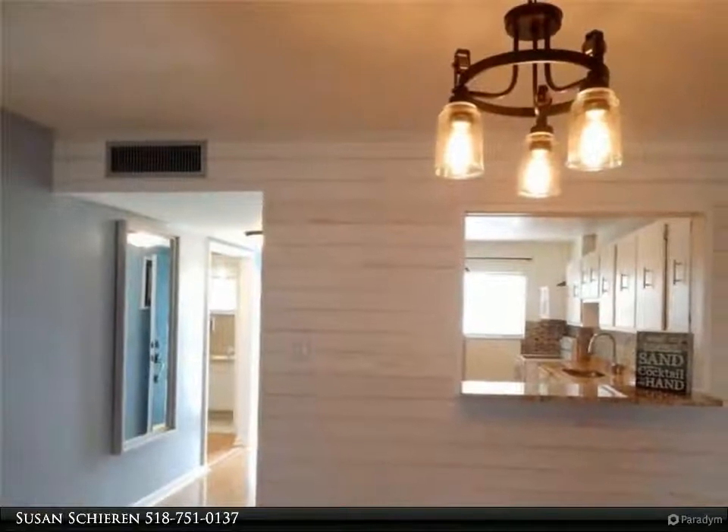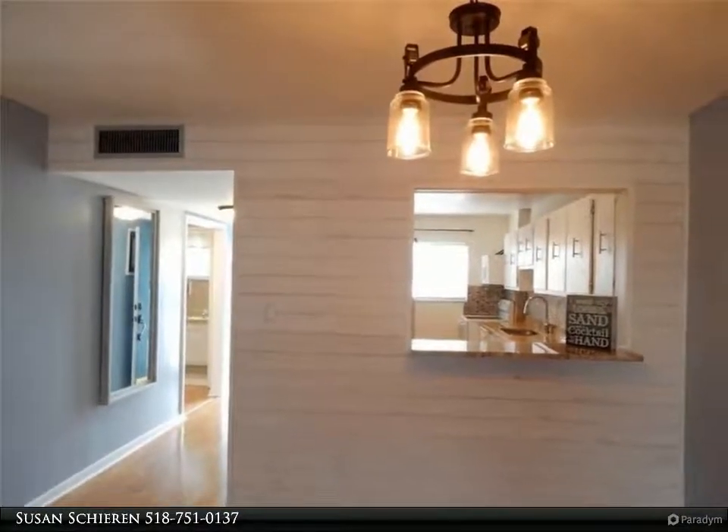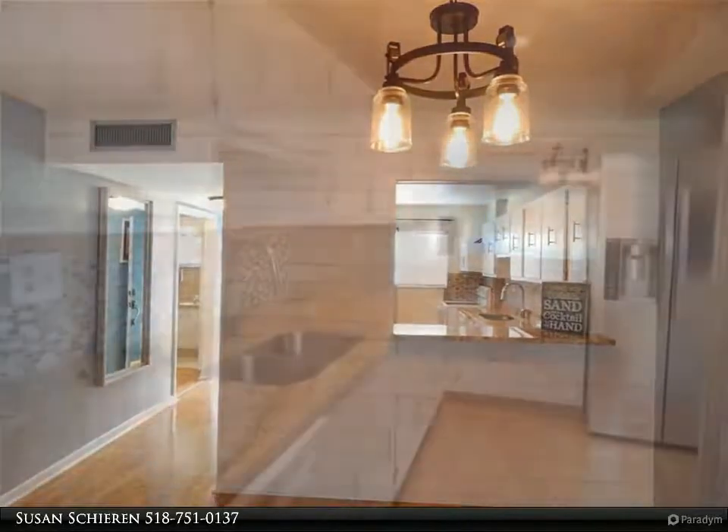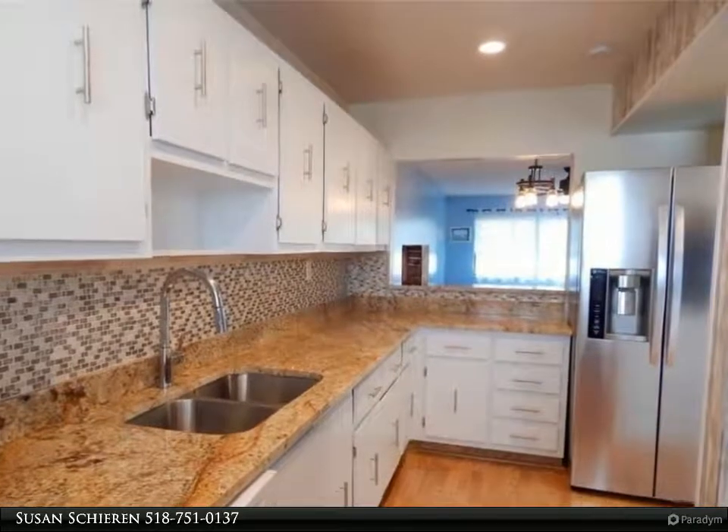It has laminate wood floors throughout, except newer carpet in the master bedroom, and a huge walk-in closet with new shelving and storage areas. The lanai has been enclosed with glass sliders with screens.